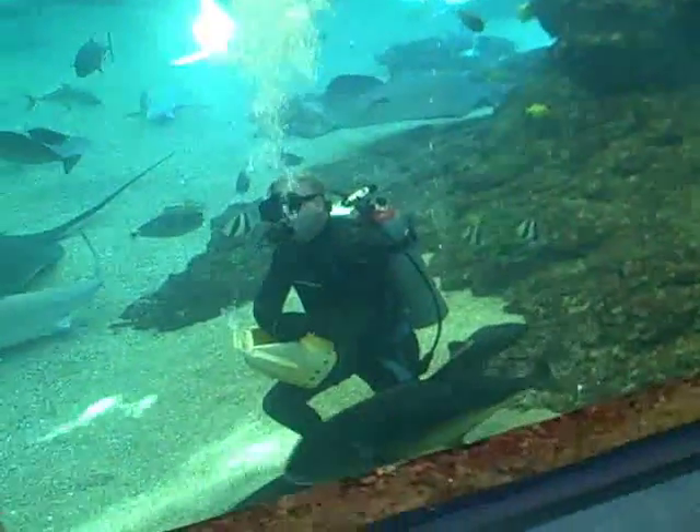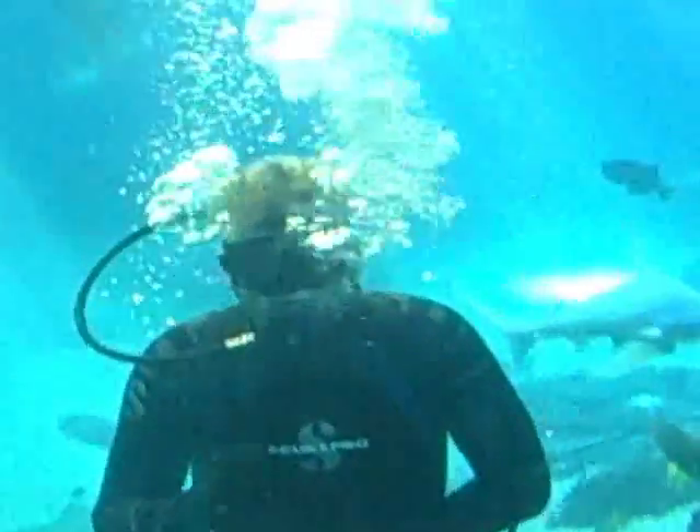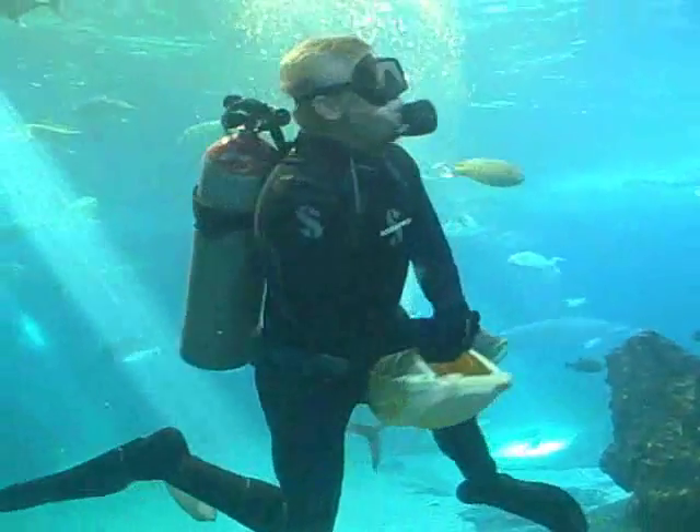And here's a diver still in the tank, still doing his diver-in-the-tank thing. Bye. Is he waving? He's waving at us. Is this for the blogger thing? Yeah, this is for the blogger thing.